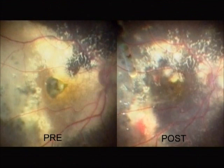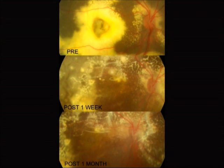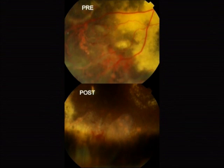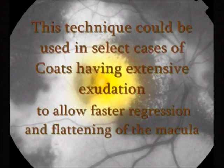The macular area appeared substantially clear of the subretinal exudates and scar which was seen preoperatively. The post one-week and one-month follow-up revealed a gradual regression of the overall activity of abnormal vessels. This technique could be used in select cases of Coates disease having extensive exudation to allow faster regression and flattening of the macula.